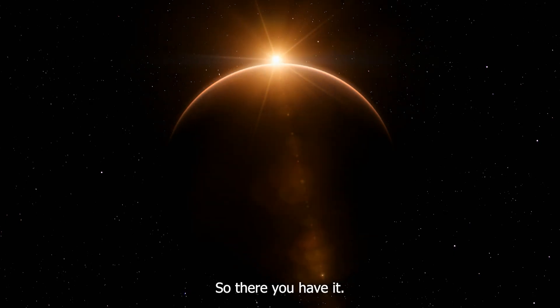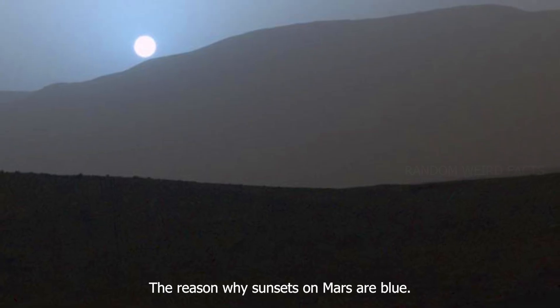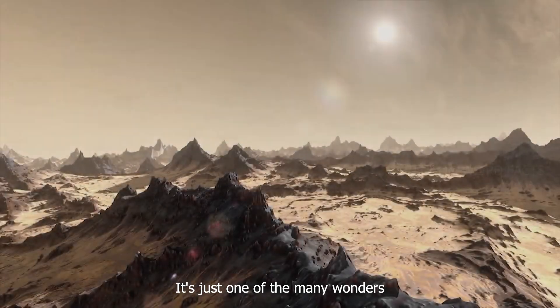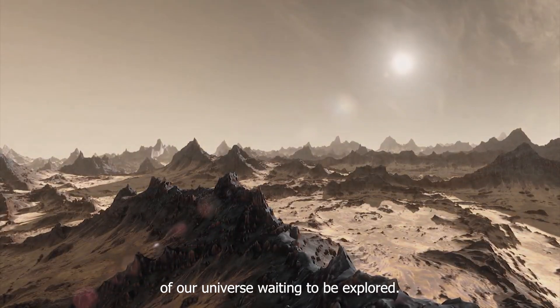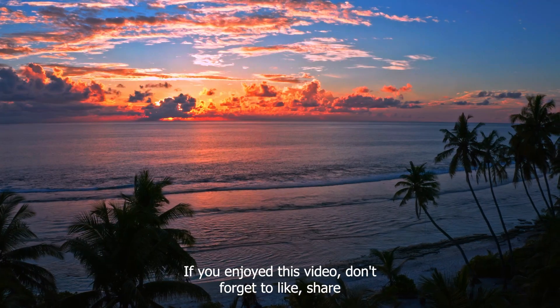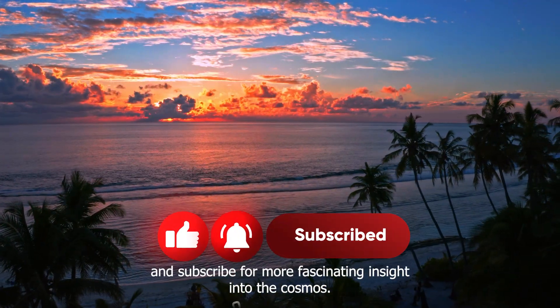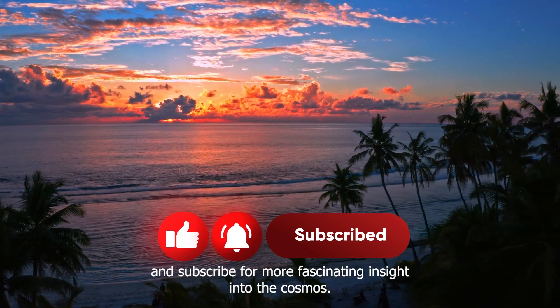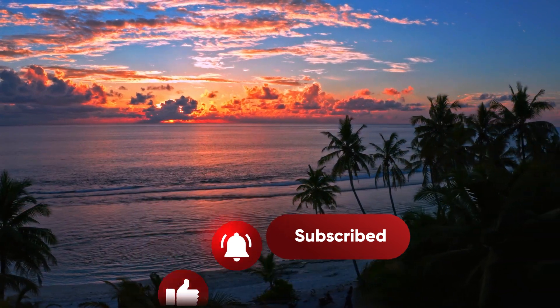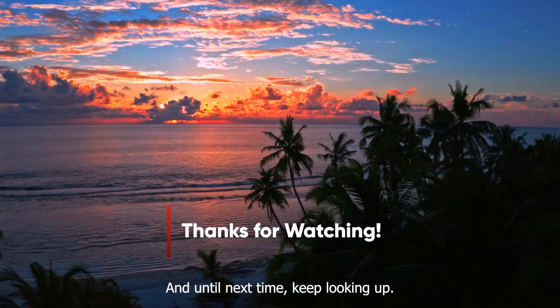So, there you have it — the reason why sunsets on Mars are blue. It's just one of the many wonders of our universe waiting to be explored. If you enjoyed this video, don't forget to like, share and subscribe for more fascinating insight into the cosmos. Thanks for watching and until next time, keep looking up!